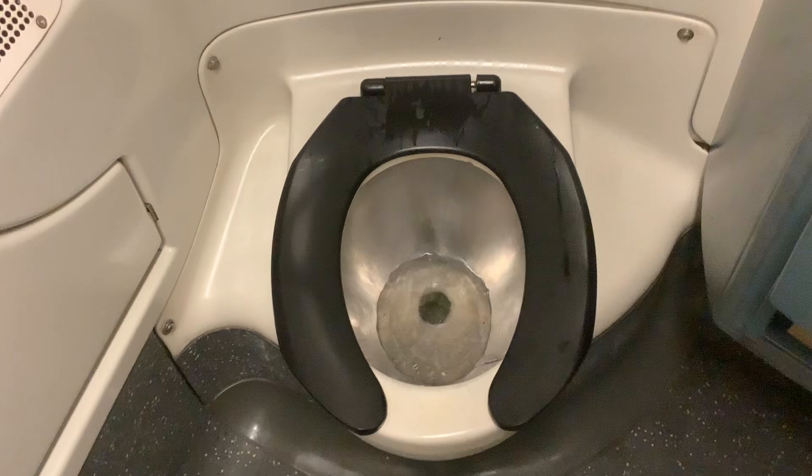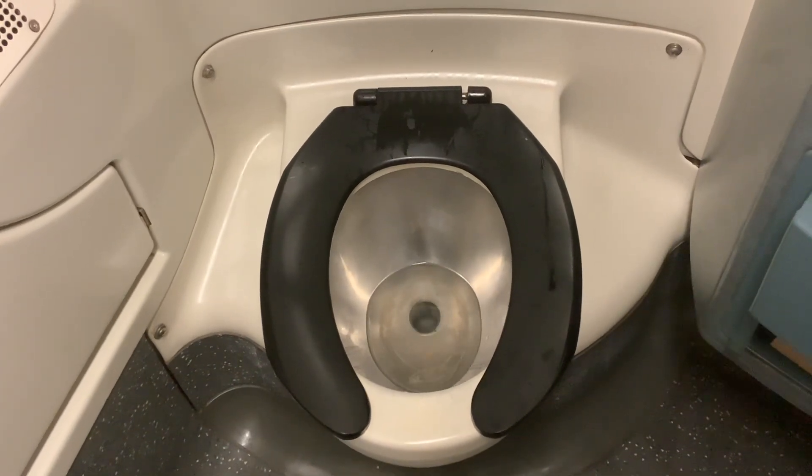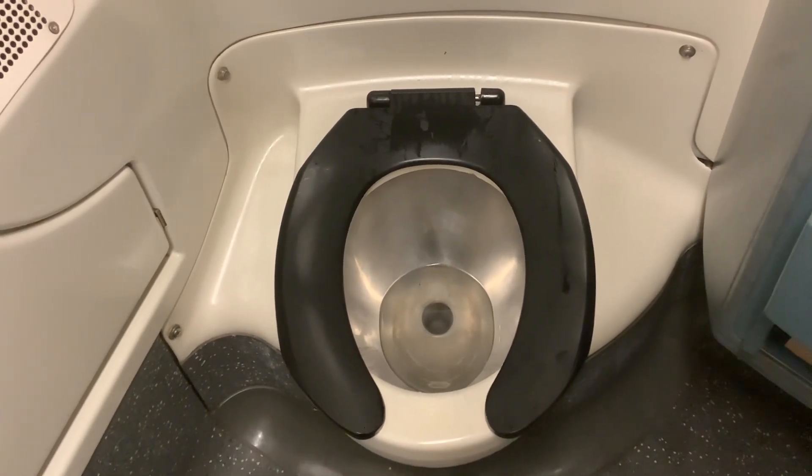Woodlawn — quick seal from 4. When that Woodlawn, you're going to see that first car, first door.